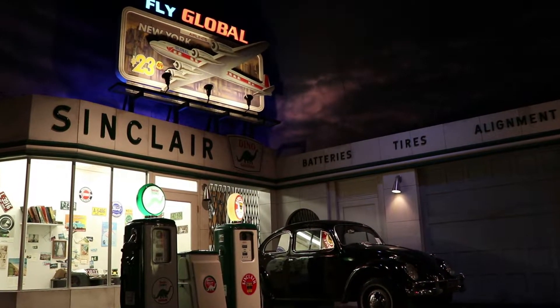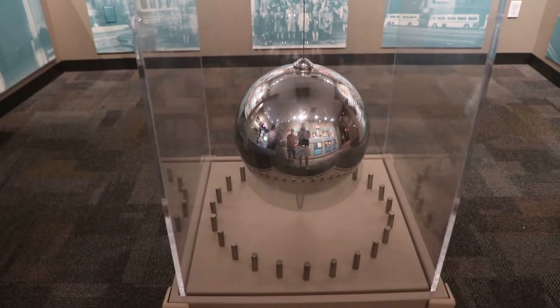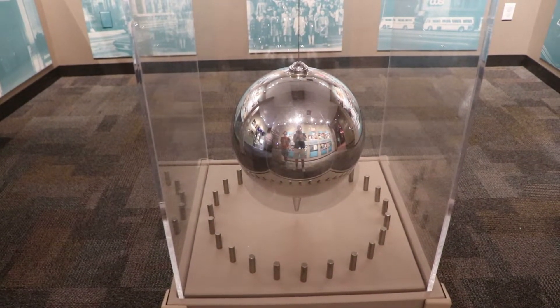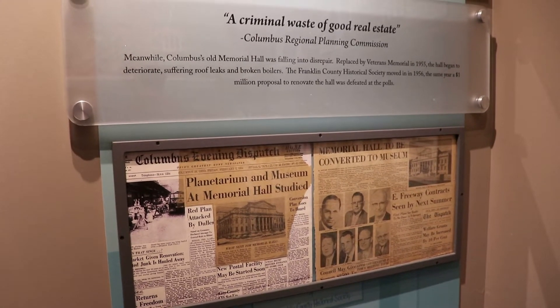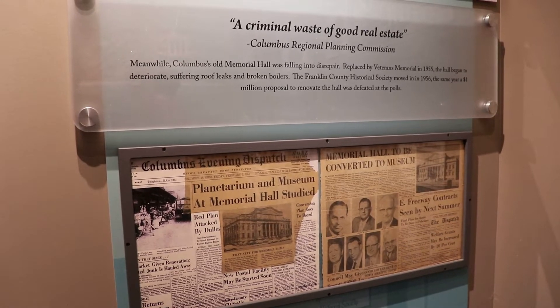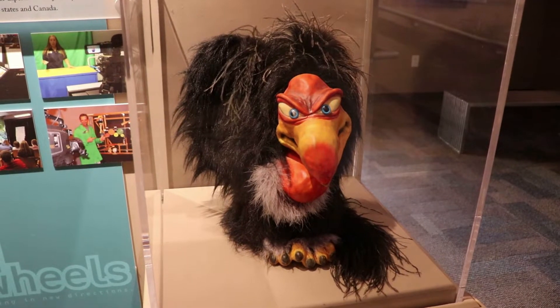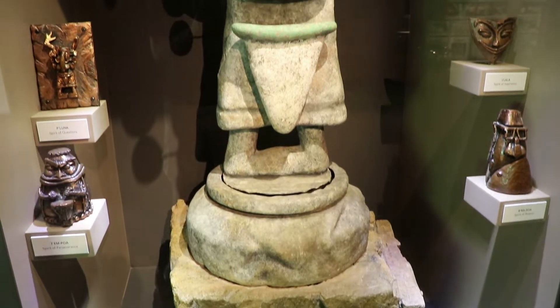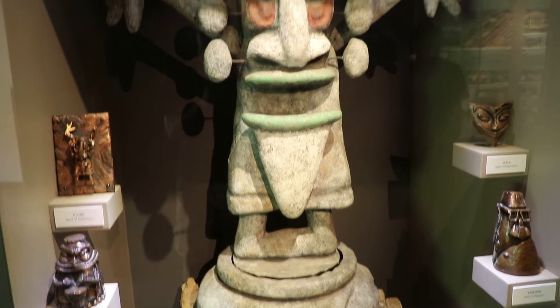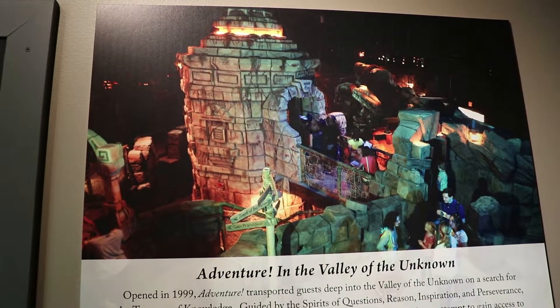This exhibit is great. This is an exhibit about the history of this museum and some extinct attractions here. That is the original pendulum. The museum originally opened in 1964 at a different building called Memorial Hall, and that building is from 1906. They moved here in 1999, building a massive facility out of an old high school building. This is from an exhibit called Adventure in the Valley of the Unknown — it appears to have been a very well-themed and creative exhibit. I wish that were still here.